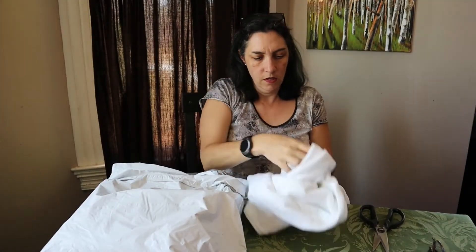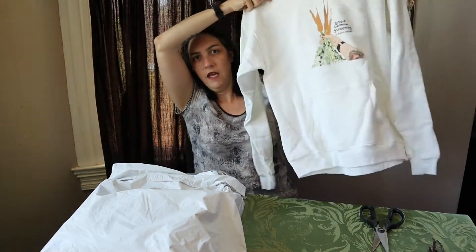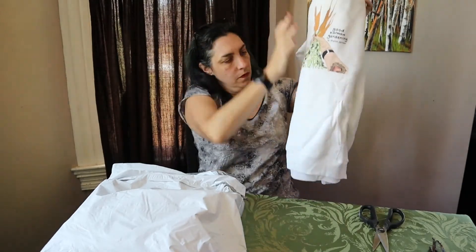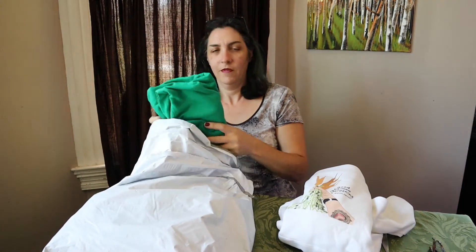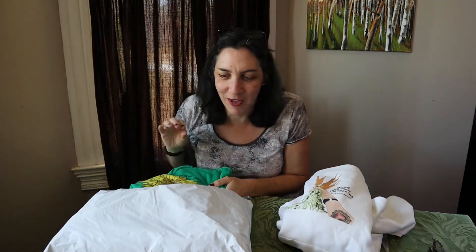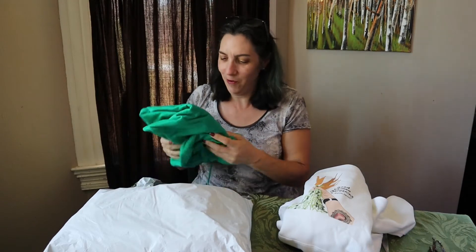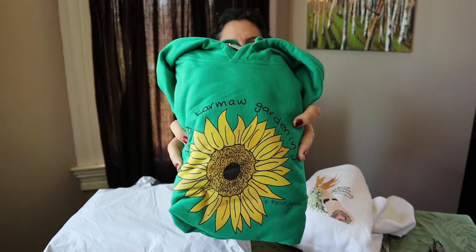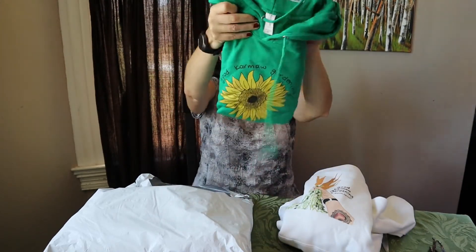Let's see what size this is — okay, this one is a medium. I think I mentioned this before in one of my other videos: the thing I love about opening things is I don't remember what I ordered. I just looked in here and had forgotten what I ordered. Here's another one — here's the design — and this one is also a medium.